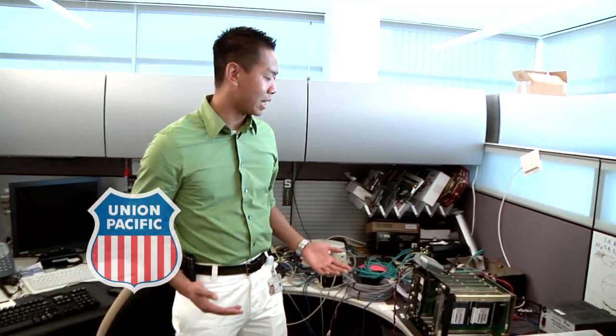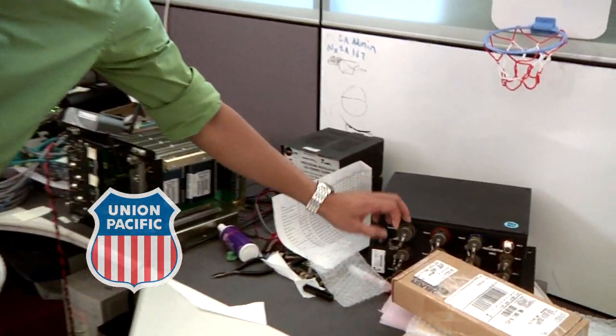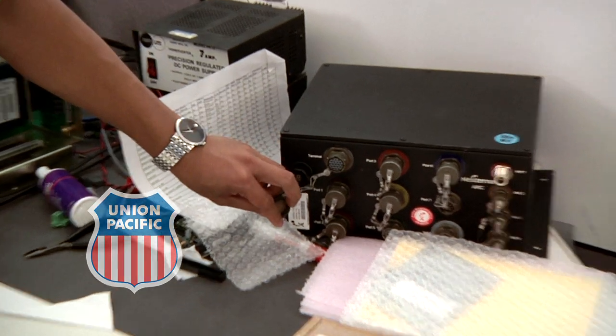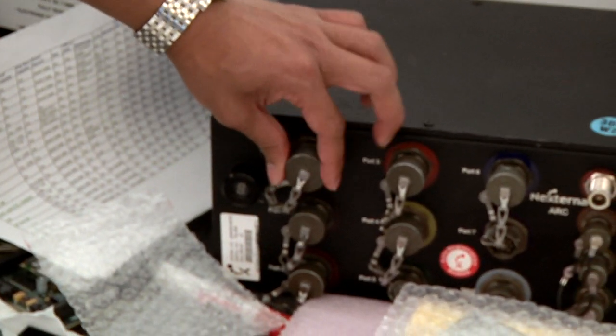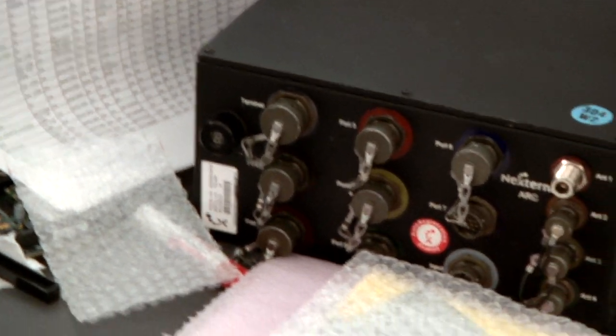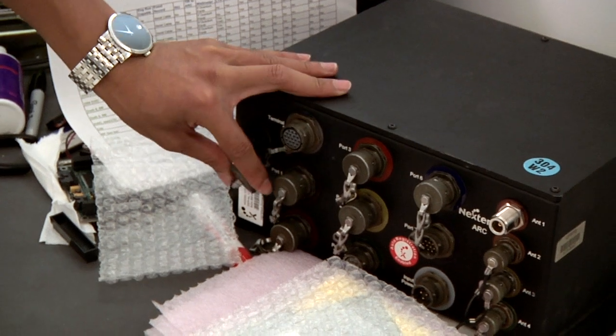The different systems you have on board — here's what the older one looks like. All these are military-spec serial connectors. On a locomotive you have a lot of vibration and heat issues, and also dust and everything else, so you need very good connectors so that they don't fall off or vibrate off.